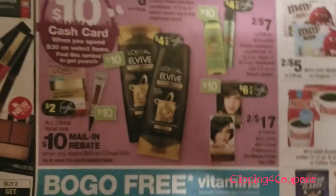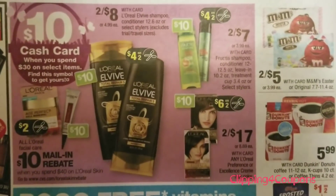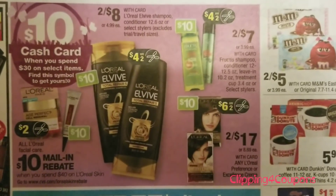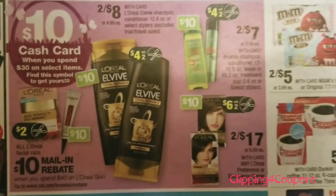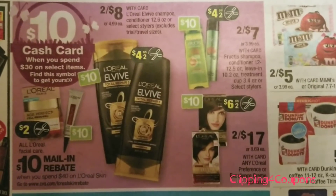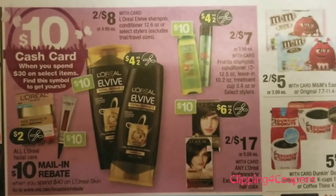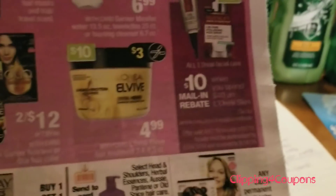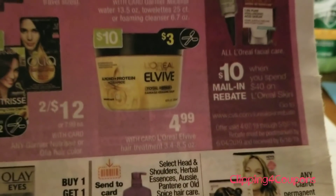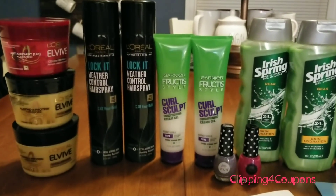Here it is in the flyer. The L'Oreal has shampoo and conditioner pictured, but the stylers are included — they are two for $8, so I picked up two of the hairsprays. For the Garnier, the shampoo, conditioner, leave-in treatment, or select stylers are two for $7, so I picked up two of the stylers. For the L'Oreal treatments, they are $4.99 each, and this week we did receive coupons for all of these items.